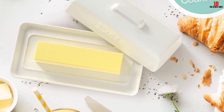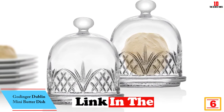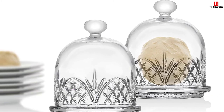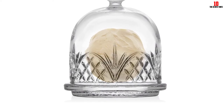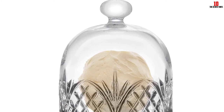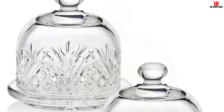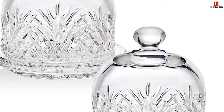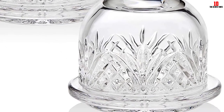At number 6, we have the Godinger Dublin mini butter dish. The first thing to clear up concerns construction — despite playing on its Irish heritage, the company produces these crystal dishes in China. The molten crystal is not of the highest standard and it is unclear whether it contains any contaminants. The attractive design makes these dishes ideal for dinner parties and special occasions, but they are hard-wearing enough for everyday use too. Be aware that these dishes are quite small, so you won't be able to fit a whole stick of butter inside. Overall, these butter dishes look great, but it's unfortunately a case of style over substance.